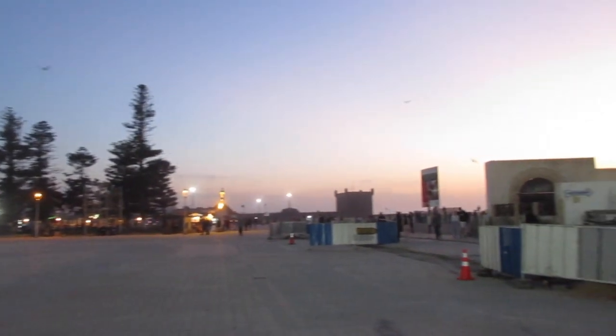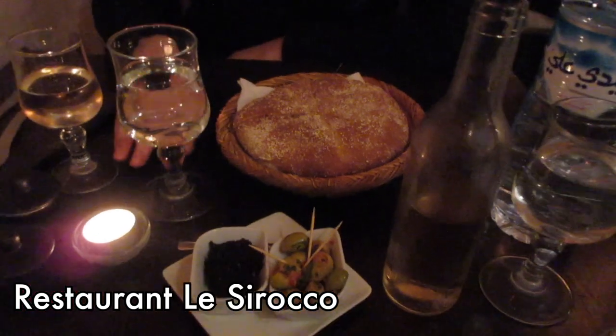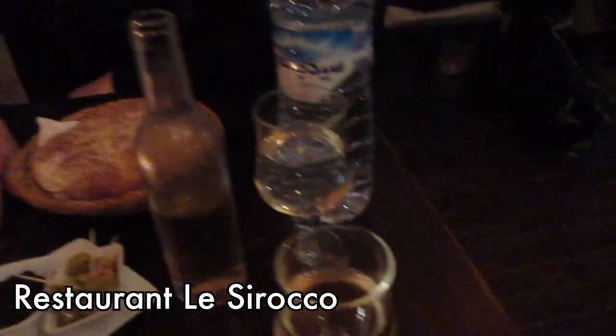Tonight we did dinner on our own. We stumbled upon this little Moroccan restaurant that's actually owned by French people — meaning they served wine.